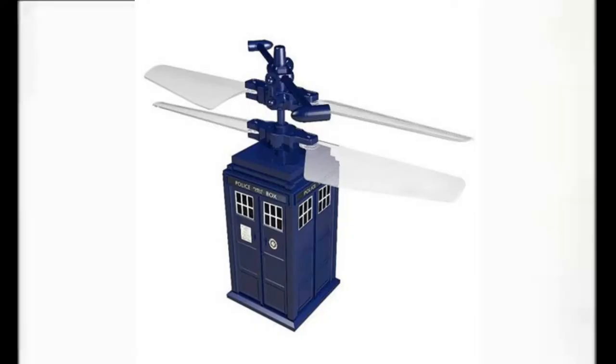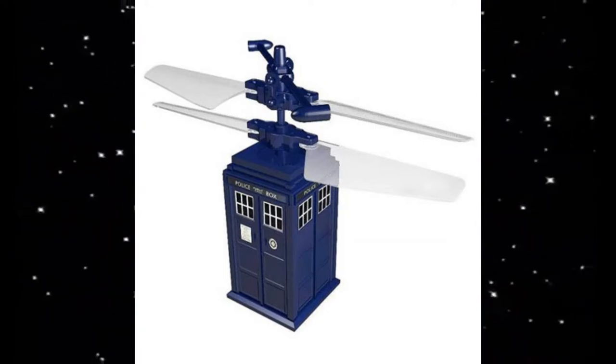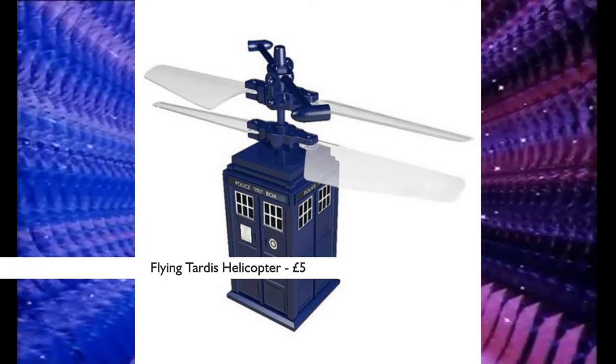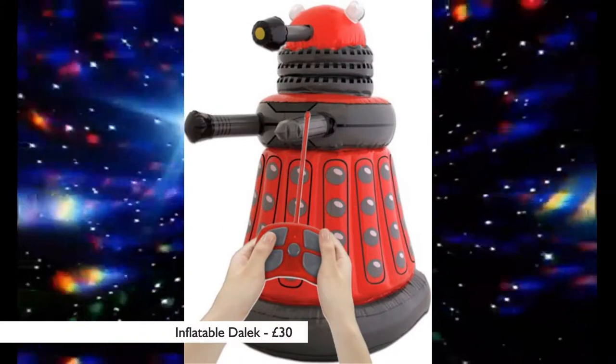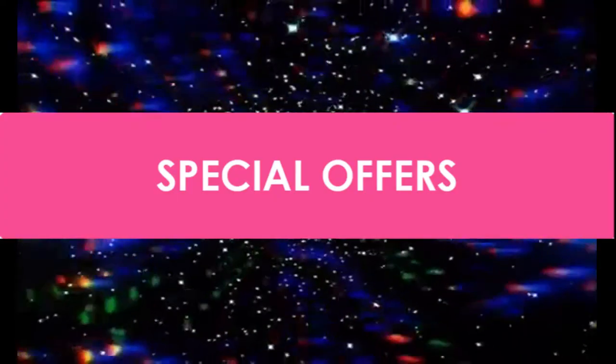We also have available remote-controlled toys. You can buy this flying TARDIS helicopter for £5, or you could get this inflatable Dalek for £30.